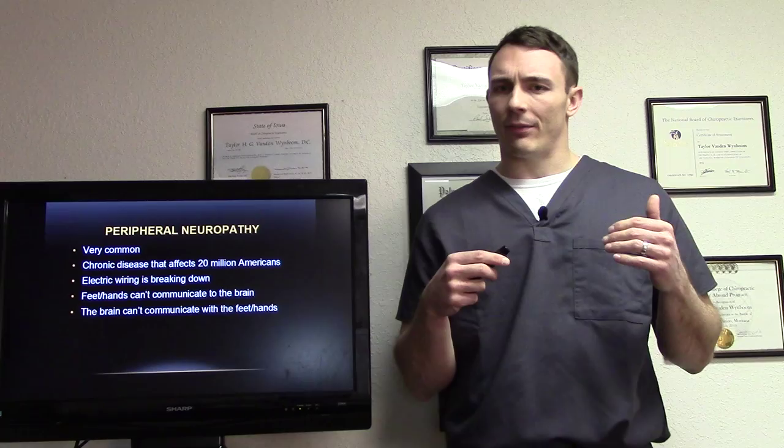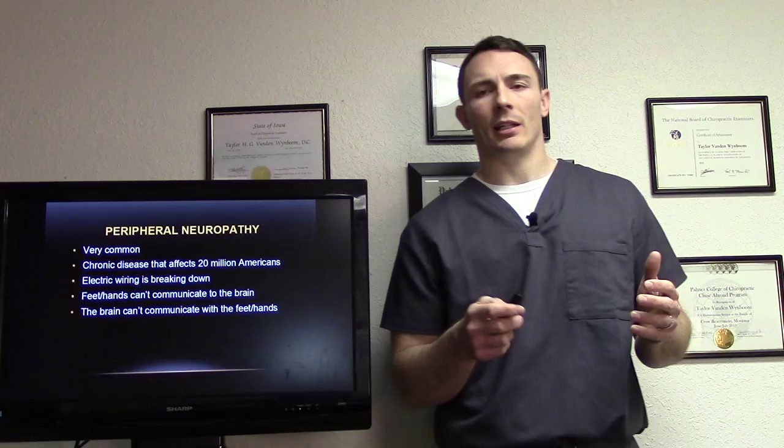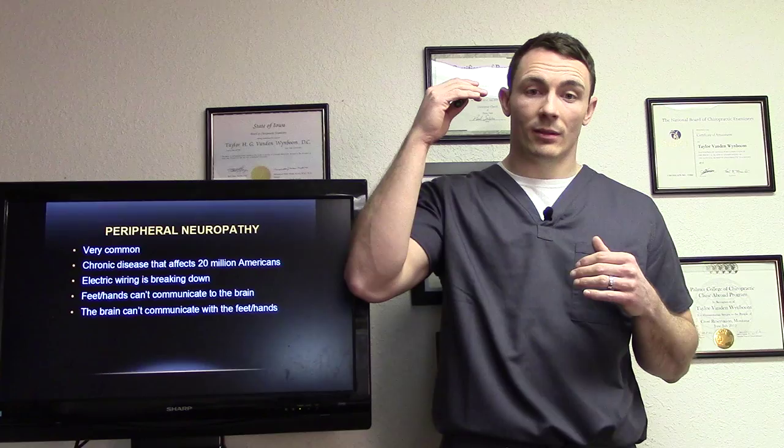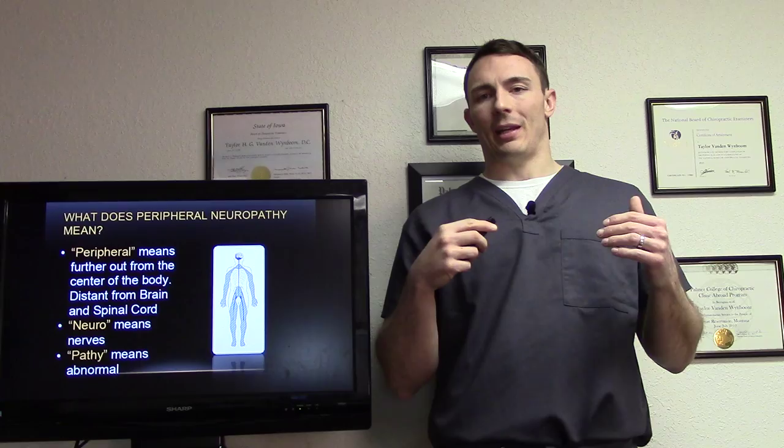Peripheral neuropathy is very common. It's a chronic disease that affects 20 million Americans. It's an electrical wiring breakdown, basically, in the body. Think of my arm as a wire — there's basically a break right here, there's no connection. Basically, your feet and hands can't communicate with your brain, and your brain can't communicate with your feet and hands.